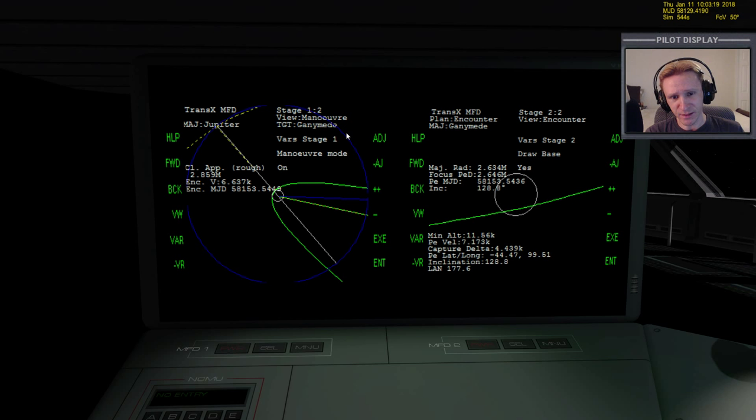If we were coming in close and slinging around Jupiter first, then catching Ganymede on the other side, we'd get a big velocity boost from Jupiter and our capture delta would be nine, ten, or twelve thousand - a pretty high number. So instead we're coming in on the very outer edge of Jupiter and catching Ganymede out there without getting in close. Our capture delta of around 4,400 should be reasonable. We might be able to bring it down with more adjustments, but we probably wouldn't save much.